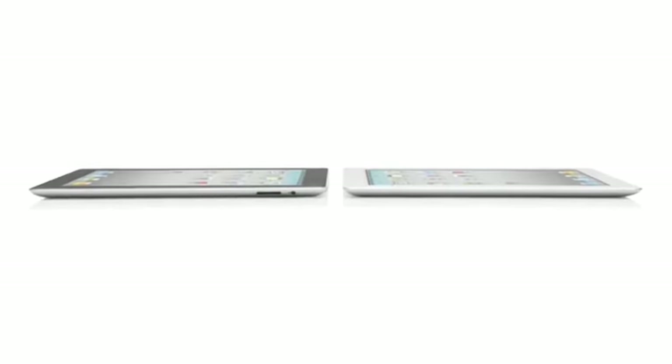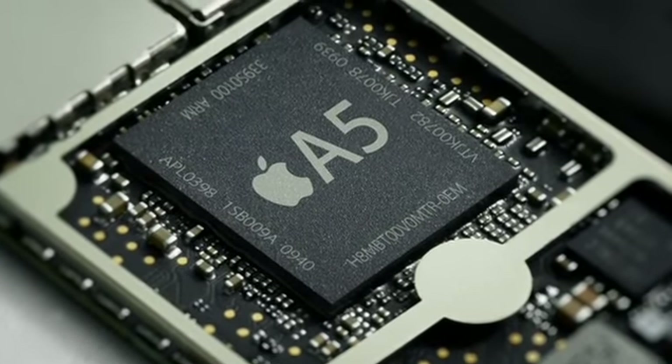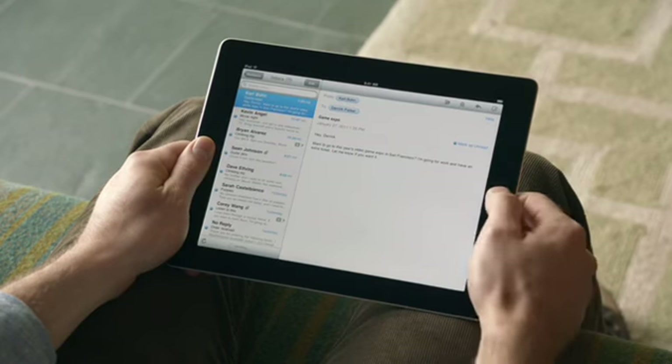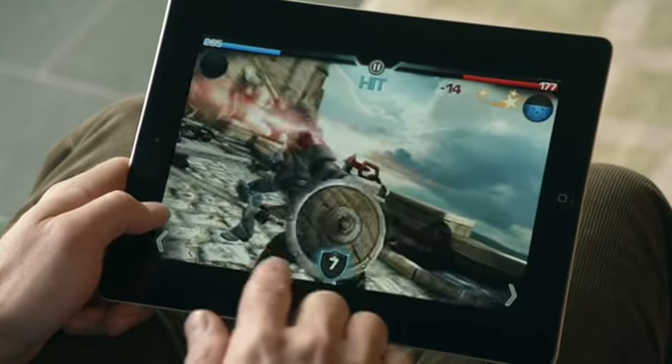We've done things with this iPad that we never could have done before, and it's because there's a lot of new innovation driving it. It starts with the new dual-core A5 chip. That's added a lot more speed to things you do every day, like surfing the web, sending email, and multitasking — in fact, it's up to twice as fast. But the place we've made the biggest jump is with graphics, with performance that's up to nine times faster. You'll really notice this in games and apps that use a lot of video. And for the first time, we've built a gyro into this iPad. That gives you very precise control in multiple dimensions, and it allows us to really measure the orientation of the iPad in space.